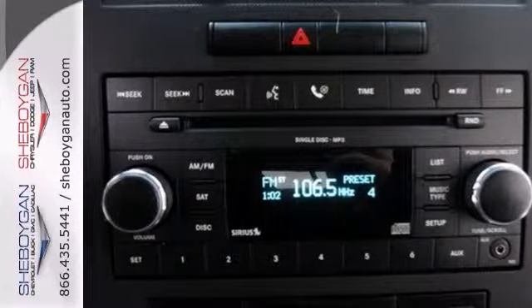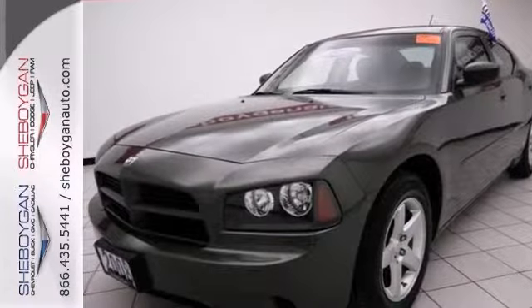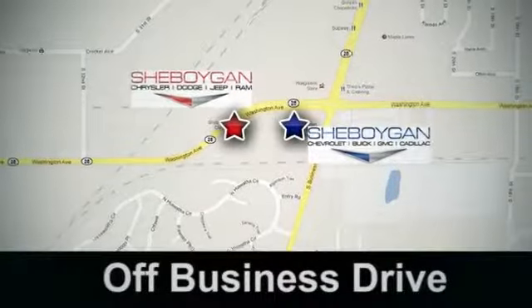Come on out and take it for a test drive today. You'll love this Dodge Charger. Come see us today. Sheboygan Auto, eight brands in one location, off Business Drive in Sheboygan, Wisconsin.